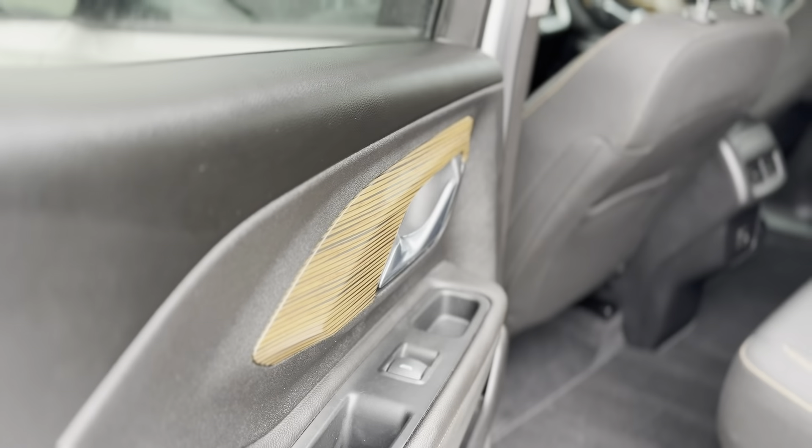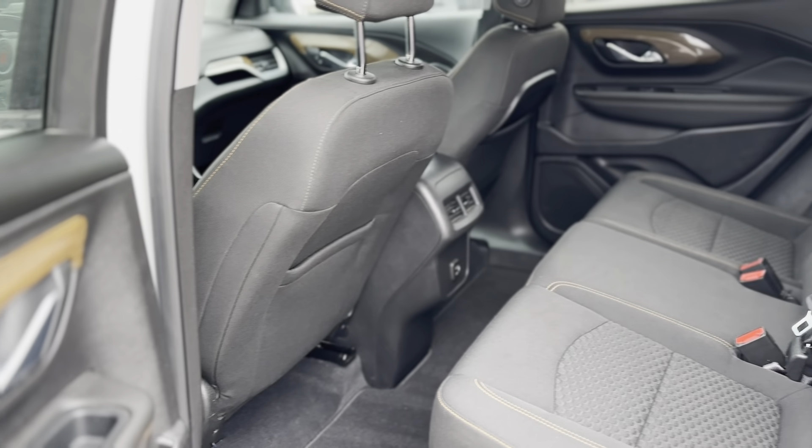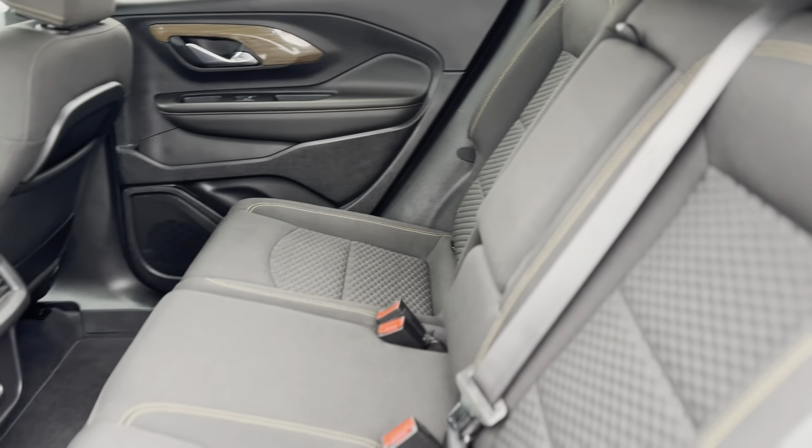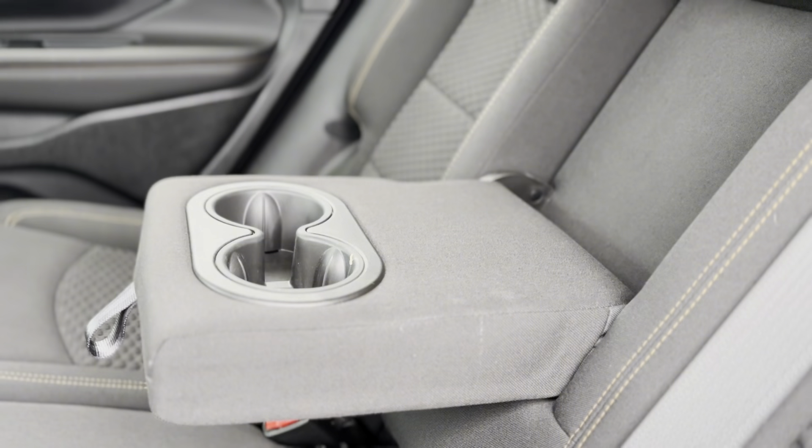This vehicle doesn't just look good — it's built to perform. The premium cloth seats and dual-zone automatic climate control create an inviting atmosphere, while the power driver seat and telescoping steering wheel offer a tailored driving experience.